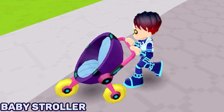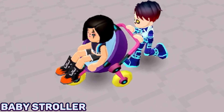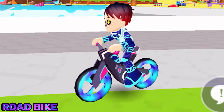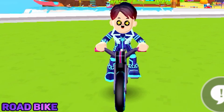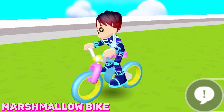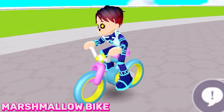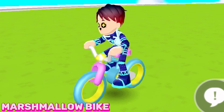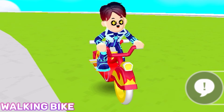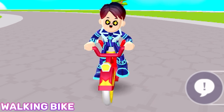What makes this baby stroller really cool is that any PKXD player can actually sit in the stroller. This is the PKXD road bike — I just really love the style of this bike. This is the marshmallow bike, and this bike is literally a classic. This is the walking bike, and it's a perfect bike to go outside for a ride with your friends.